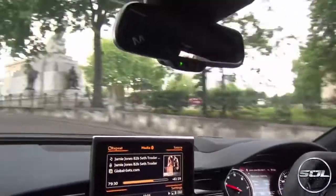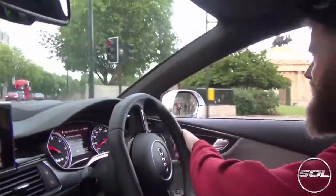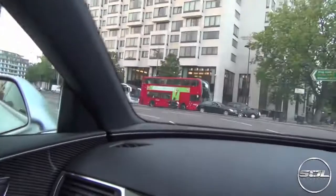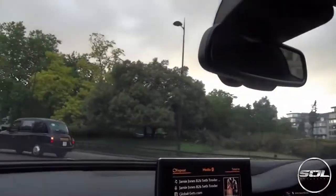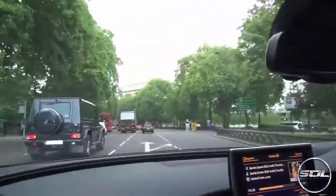The downshifts are good on this car with the sports exhaust — crackle and pop. Whoa, that's quick! Getting thrown around here. That was a nice smooth acceleration there. The handling's pretty good too — yeah, it handles like a boat.